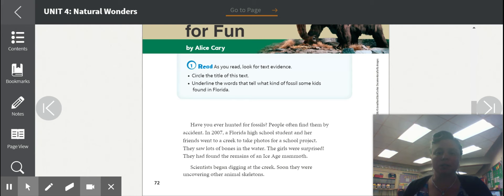Have you ever hunted for fossils? People often find them by accident. In 2007, a Florida high school student and her friends went to a creek to take photos for a school project. They saw lots of bones in the water. The girls were surprised — they had found the remains of an ice age mammoth. Scientists began digging at the creek, and soon they were uncovering other animal skeletons.